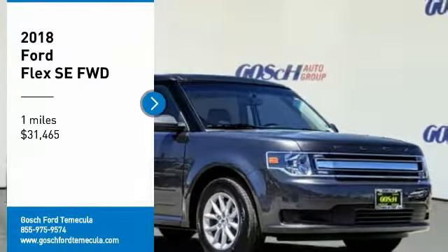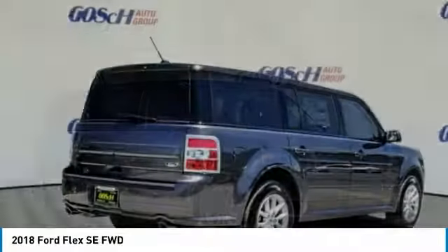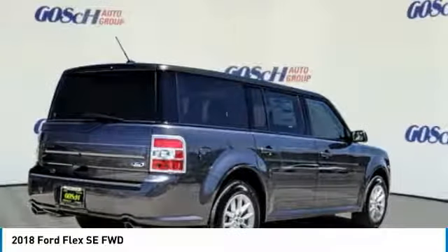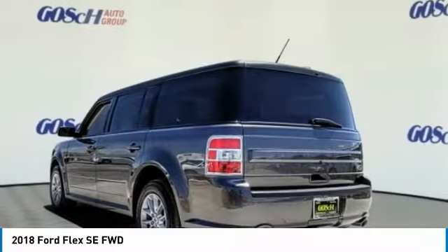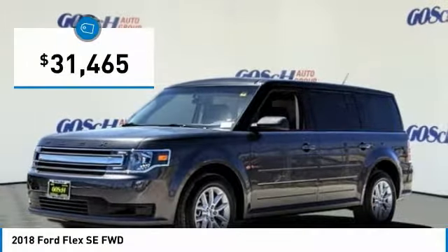Make a great choice today with the 2018 Flex. Flex isn't just exciting to look at, it's exciting to drive. It hunkers down, puts a limit on lean, and is priced below $35,000.